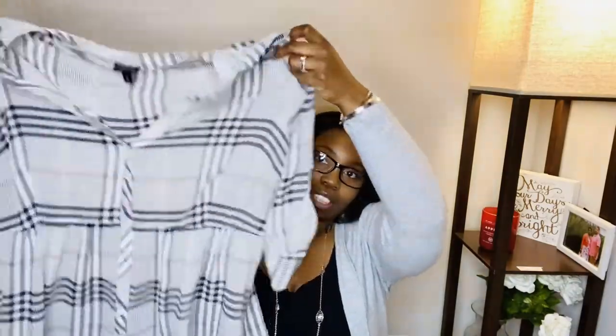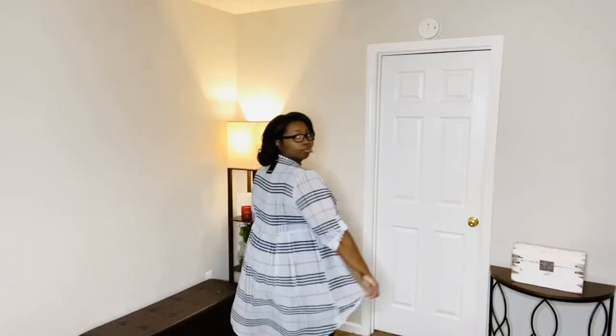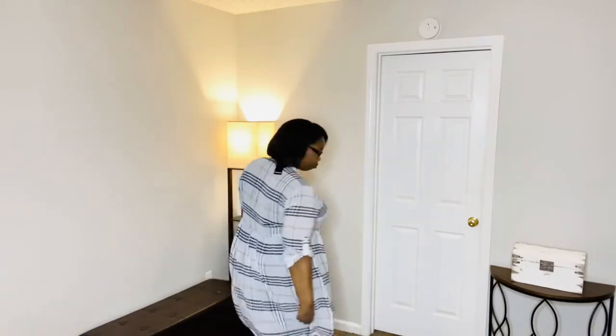I'm going to keep the stores in order, so the first store is Torrid. The first thing I got from Torrid is this really cute high-low peasant top. It's very roomy and spacious, it has a high-low back to it, and it's just great to wear with leggings. I also got a pair of leggings from them — I'll have those on throughout the whole video.